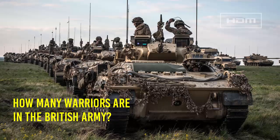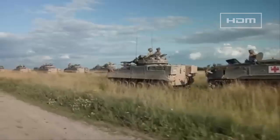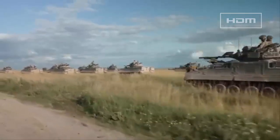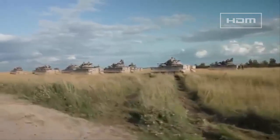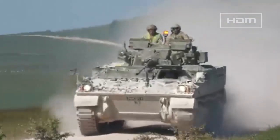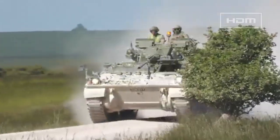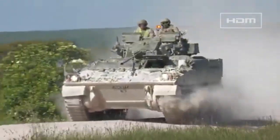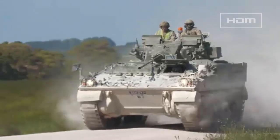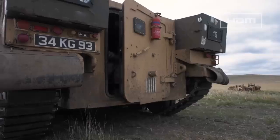In May 2024, it was revealed that of the 632 Warrior IFVs in the British Army's inventory, 80 are awaiting disposal, with the fate of a further nine platforms expected during the 2024-25 financial year, despite the fleet being due to hit its out-of-service date in 2025. This number had dropped from a July 2023 report in which the UK Ministry of Defence stated the British Army had 708 Warrior IFVs in its inventory.